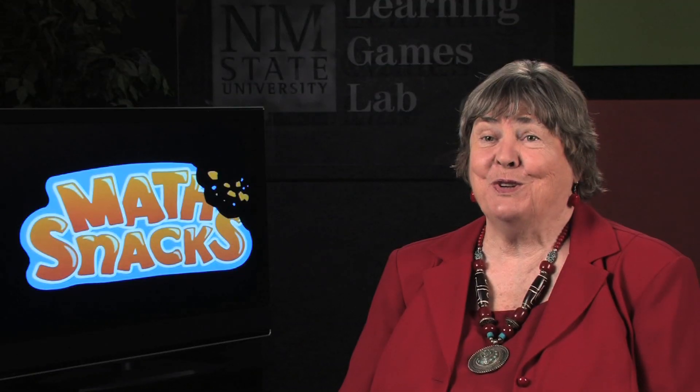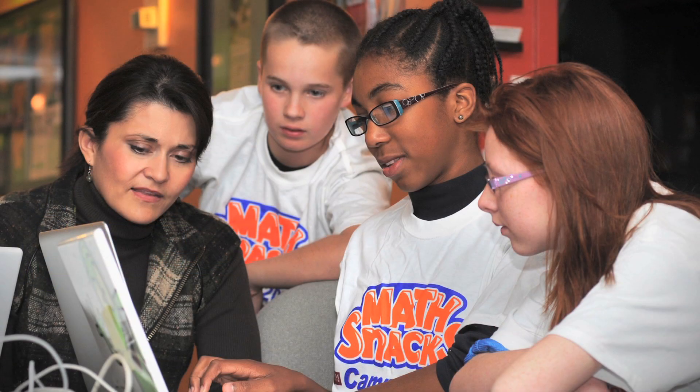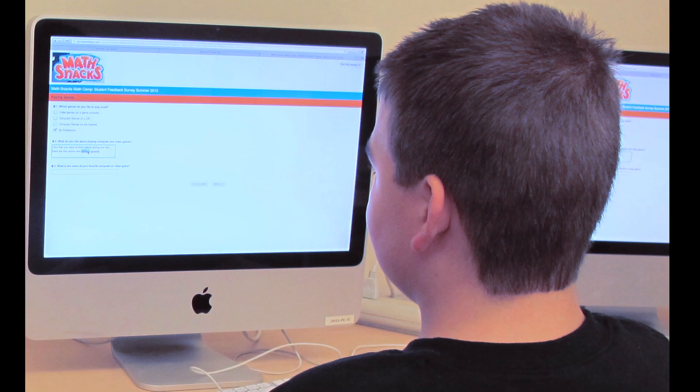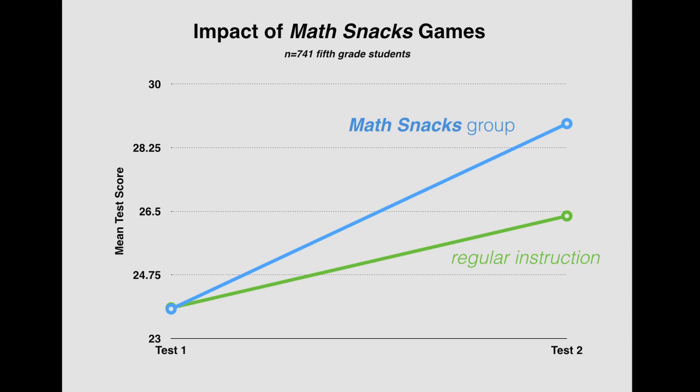Because of the generous support of the National Science Foundation, we were able to do extensive research throughout the development and the testing of MathSnacks. And we found out that kids learn a lot more math if they have MathSnacks together with the curriculum, rather than just the curriculum alone.